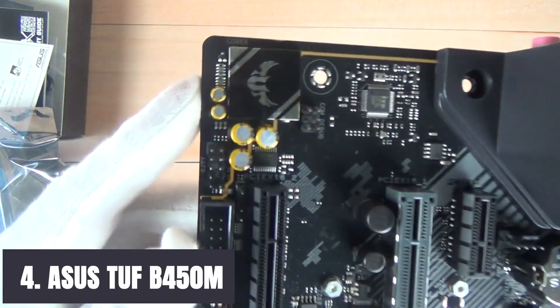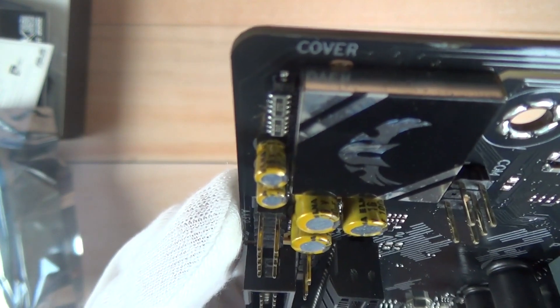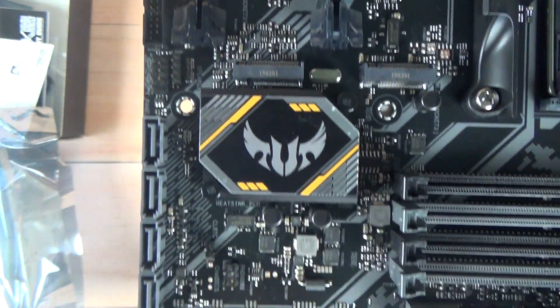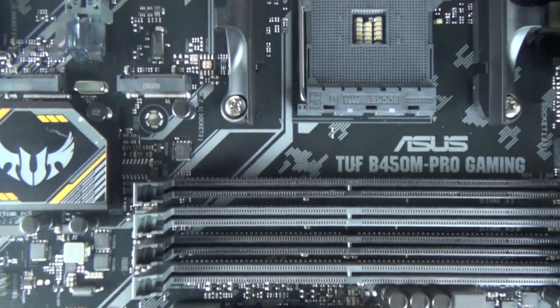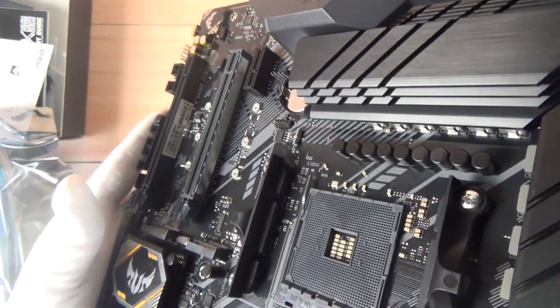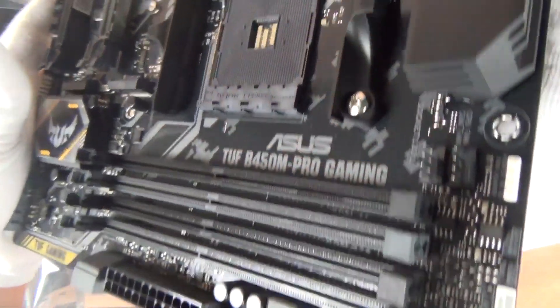Here we have yet another ASUS motherboard with amazing features. ASUS has been known for great features at affordable prices. There is unmatched personalization with ASUS-exclusive Aura Sync RGB lighting and an additional RGB header. This motherboard is equipped with the second-generation AMD Ryzen AM4, offering superb connectivity and speed along with an NVMe M.2 feature providing the connections necessary for smooth user experience.